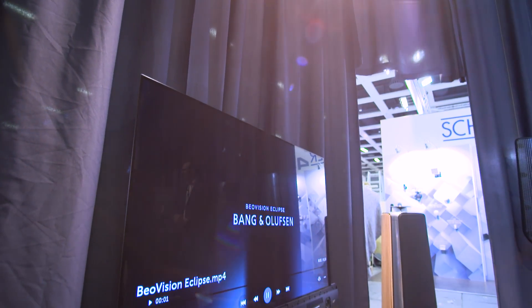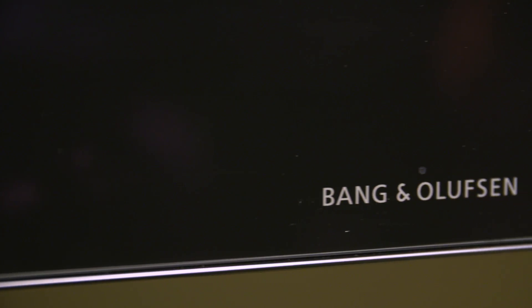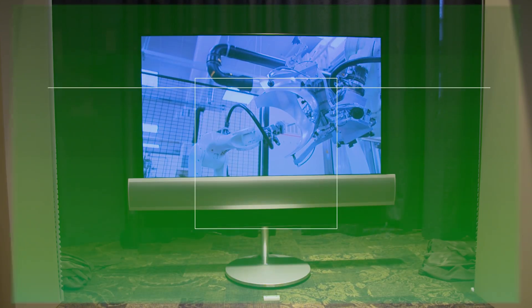An eclipse is when two great celestial bodies come together to create something beautiful. And that's the idea behind Bang & Olufsen's Eclipse, a new television that mixes Bang & Olufsen design with LG's smart television technology.